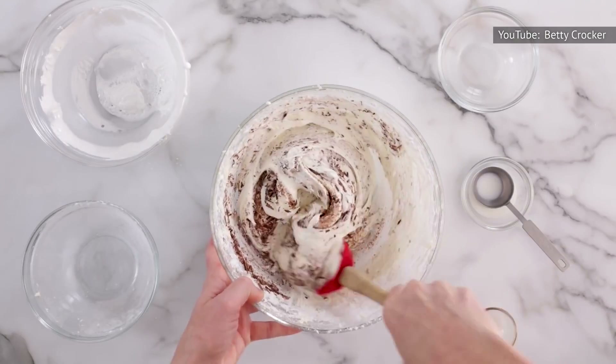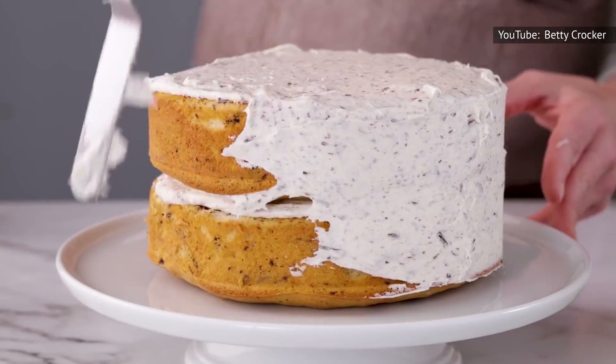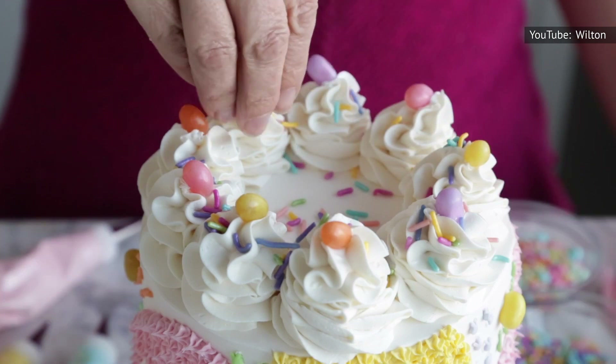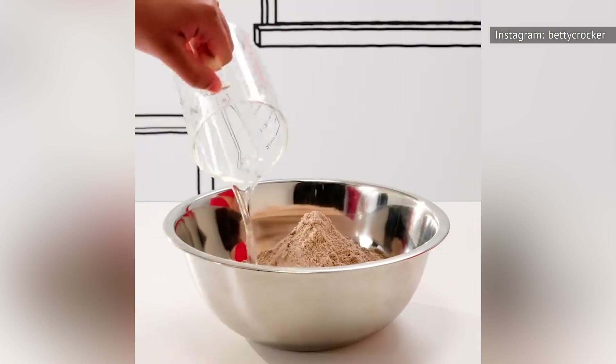However, while the popularity of box cake mix is based on ease and simplicity, it's a surprisingly complex process and a lot can go wrong. MASH spoke to baking expert and test kitchen director at Wilton Cake Decorating and Recipes, Elizabeth Nelson, to get the lowdown on making the perfect cake mix cake.